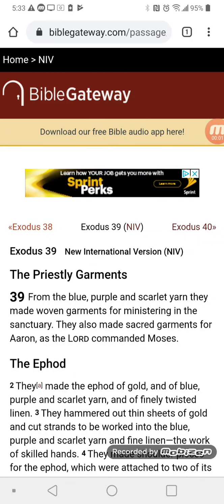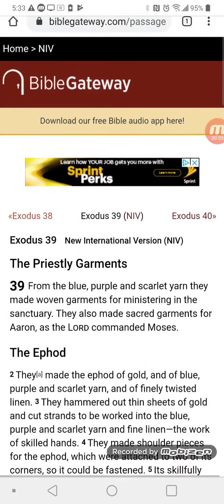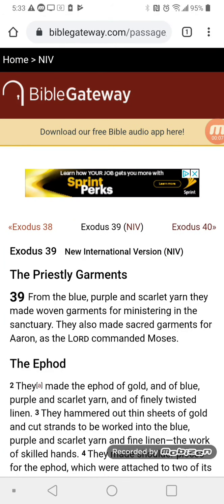Hello, this is Dan. Please hold on. Today we're going to be reading Exodus 39 from the NIV version. If you guys want to read along, you can get your own Bible or read along at BibleGateway.com.